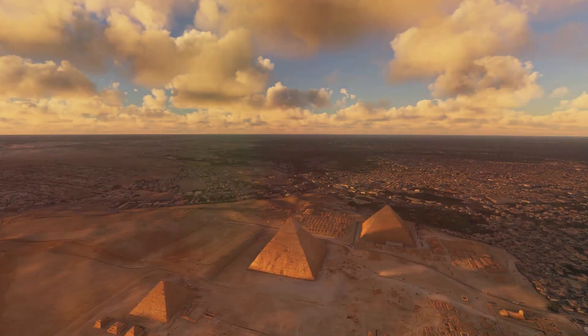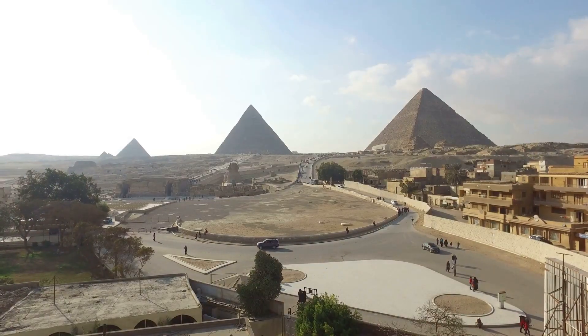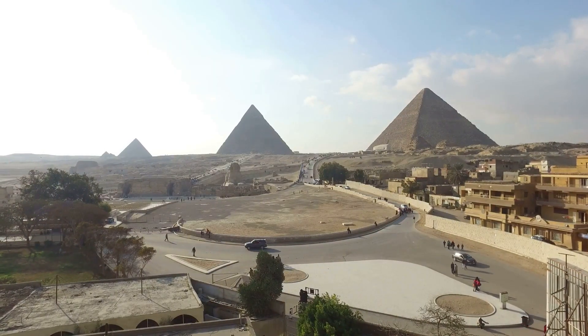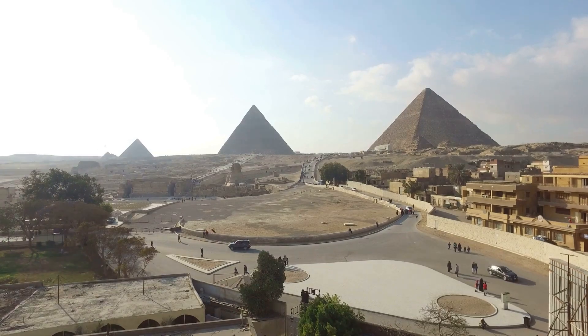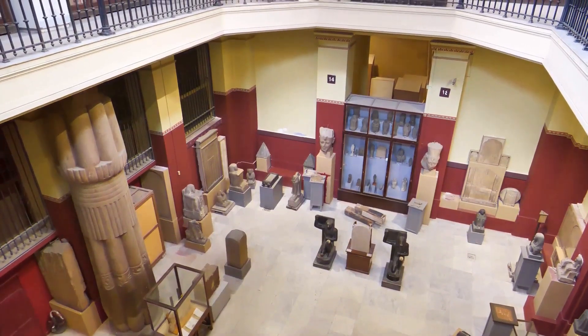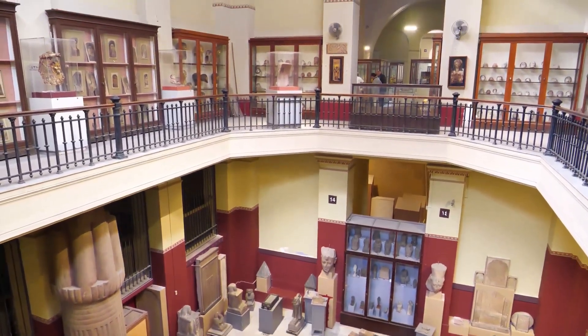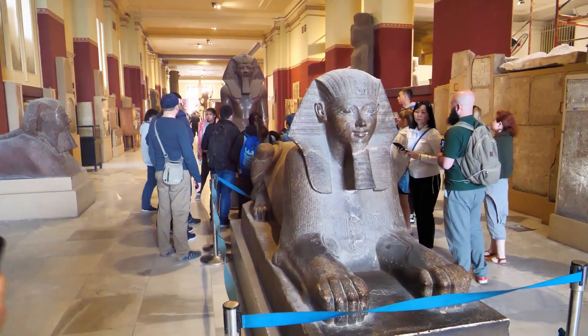This wonder of the ancient world continues to inspire awe and curiosity today, driving us to learn more about our collective human history and capabilities. Though the immense pyramid was built rapidly long ago, mysteries around its construction linger. Theories attempt explanation, but we await more revelations on how the monumental structure was engineered.